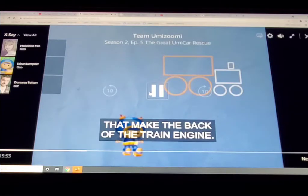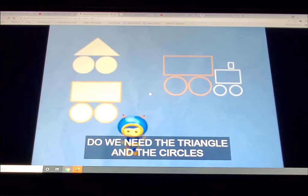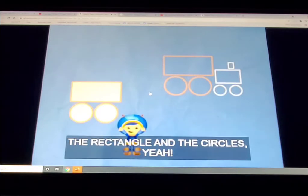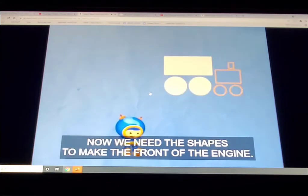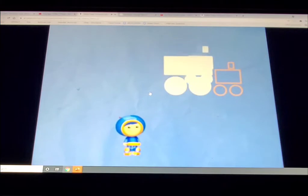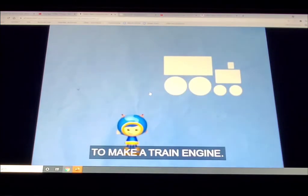The train engine. Do we need the triangle and the circles, or the rectangle and the circles? The rectangle and the circles, yeah! Now we need the shapes to make the front of the engine. Which shapes do we need? Yeah, the rectangles and circles. Kaboom! Alright, we have all the shapes we need to make a train engine. Super shapes!